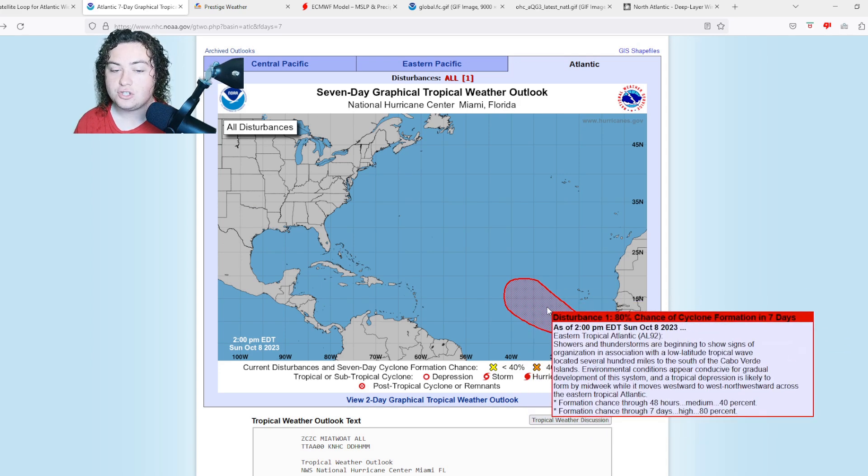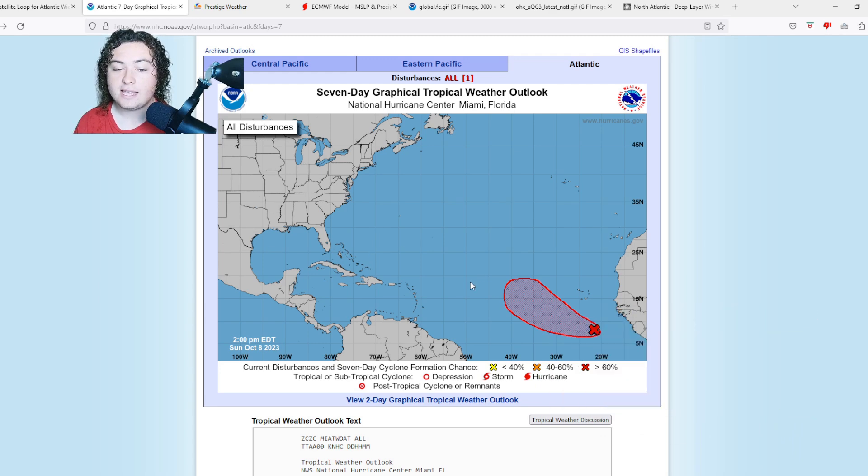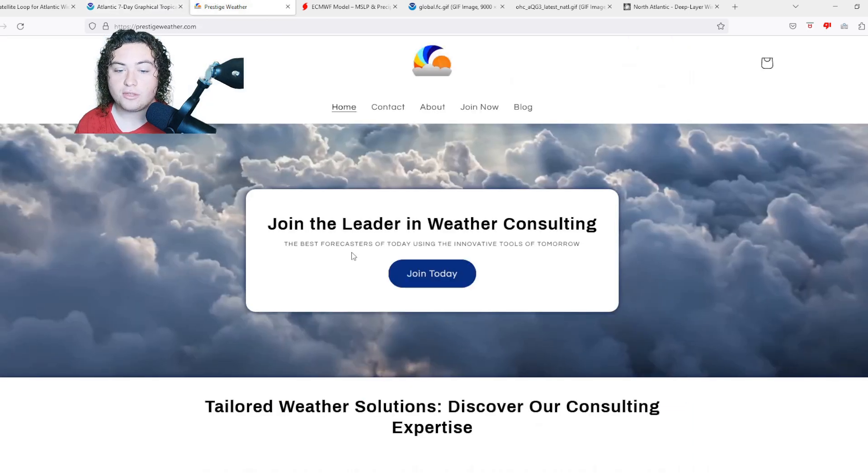My main focus is now on the Caribbean Sea and Gulf of Mexico due to two factors. Number one, climatologically, we start seeing a transition away from Cape Verde setups in late August into September toward more tropical systems organizing in the Caribbean or Gulf. Number two, recent models have been picking up on potential areas of development. As we get into this increasingly active weather period, be sure to check out my friends over at Prestige Weather Consulting.